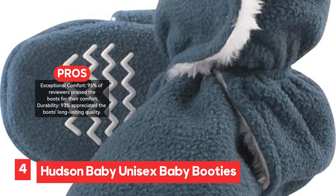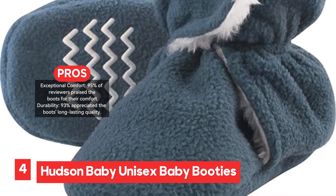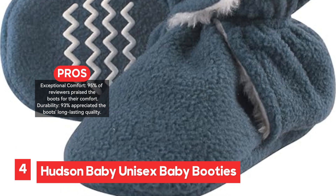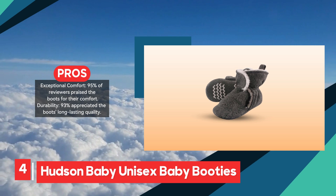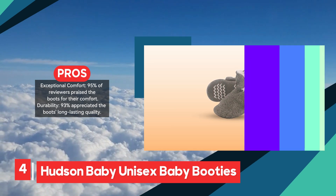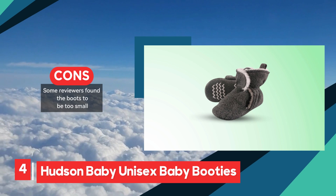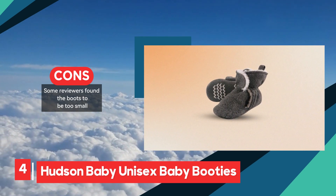However, 8% of reviewers mentioned that the booties run a bit small, so sizing up may be necessary for some. Overall, the Hudson Baby Unisex Baby Booties offer a reliable combination of comfort, durability, and water-resistance. With their adjustable fit and long-lasting quality, they are a solid choice for keeping your baby's feet warm and dry in various weather conditions, though it's important to consider sizing when purchasing.